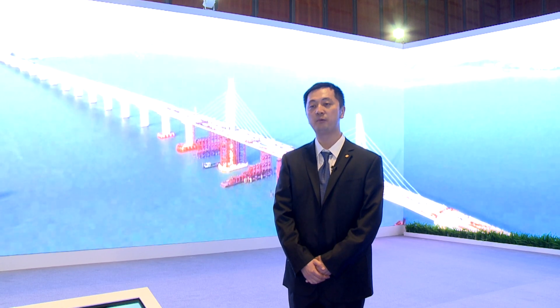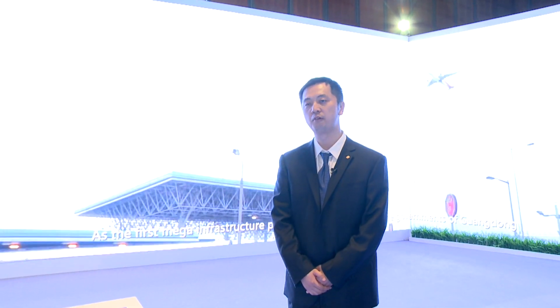My name is Lin Wei, a design engineer. I work for the CCCC Highway Consultant Company, which is part of the China Construction Communications.